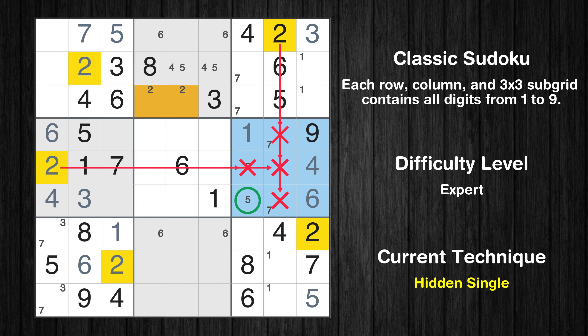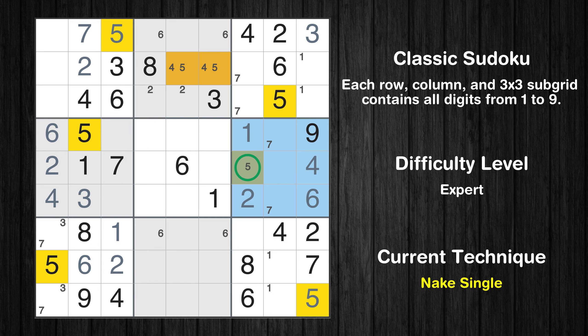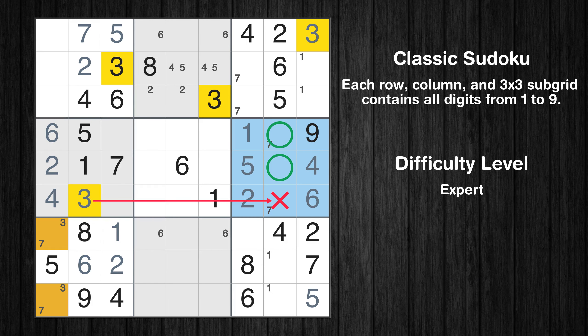In the sixth block, the number 2 can be directly placed. Only one position left in the sixth box where value 5 can be placed. Only two positions left in the sixth box where value 3 can be placed.